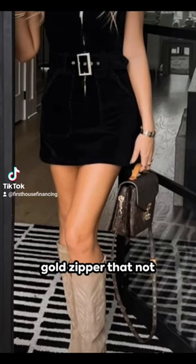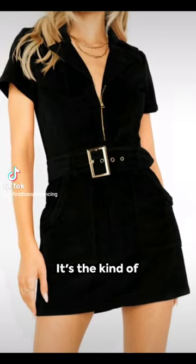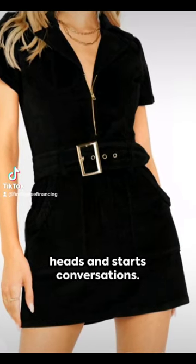Picture a gleaming gold zipper that not only acts as a fastening, but also as a statement detail. It's the kind of dress that turns heads and starts conversations.